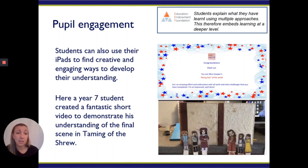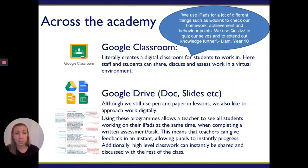Well done to Elijah. You can also see that there's a digital certificate there as well, so students are praised digitally and receive their certificates that way.